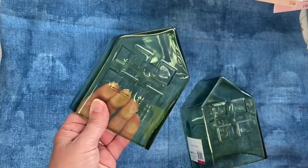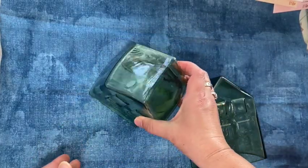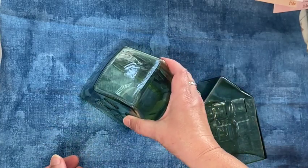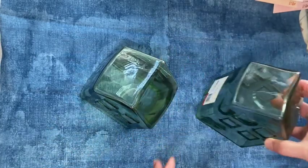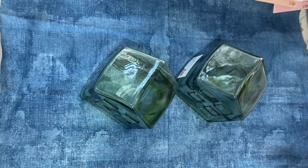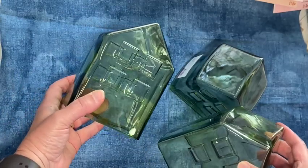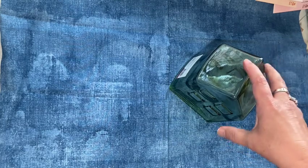I also picked up these green little houses. They stand up like this so you could put a little candle in there, or you could put some flowers in them. I thought these would look really nice in our office. I was tempted to get that darker blue color too.